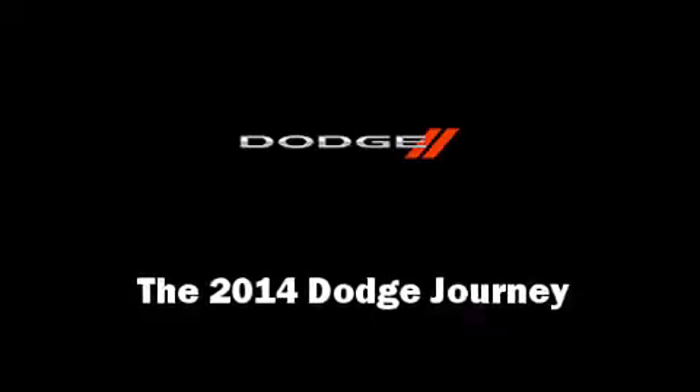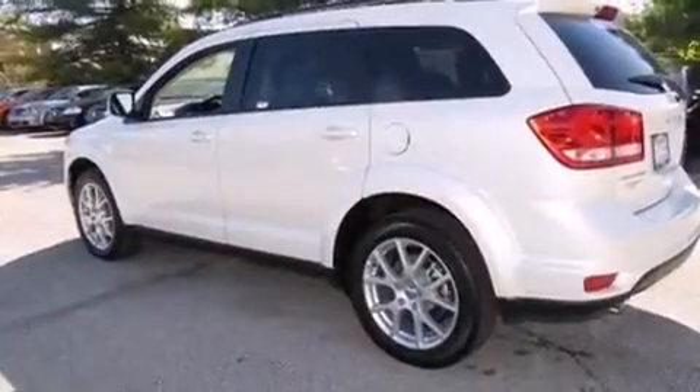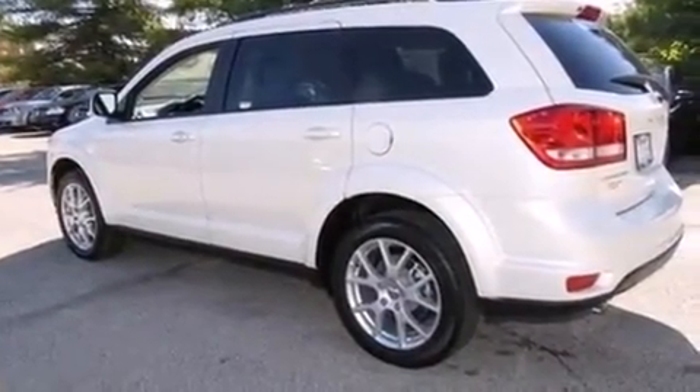Take command of the road in the 2014 Dodge Journey. It features an automatic transmission, front-wheel drive, and a refined six-cylinder engine.